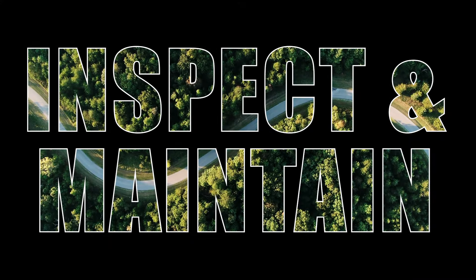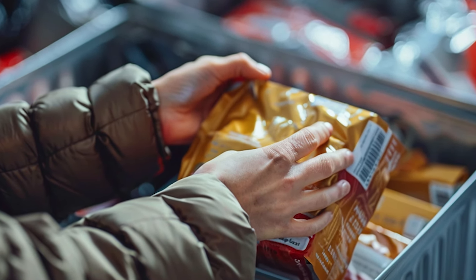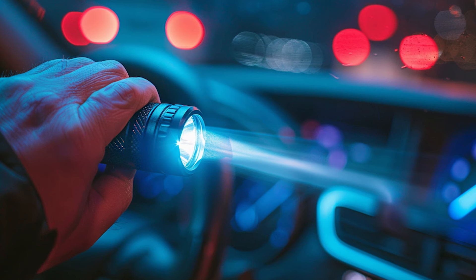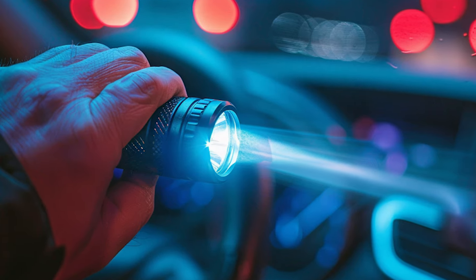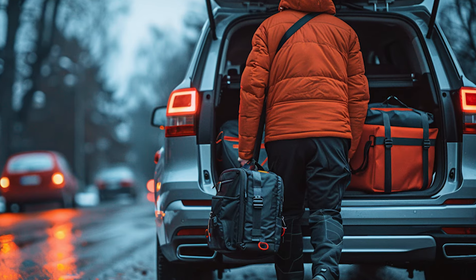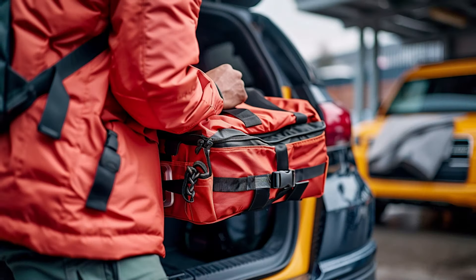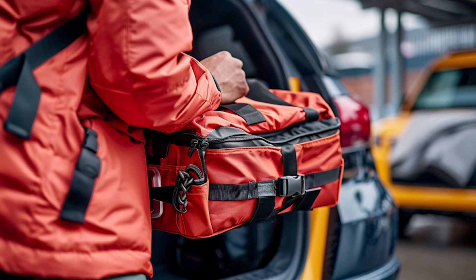Now let's discuss the importance of regularly inspecting and maintaining your car emergency kit. Just like any other piece of equipment, your emergency supplies need to be checked periodically to ensure they're in good working condition when you need them most. Start by checking the expiration dates of any food items and medications, replacing anything expired. Next, inspect your equipment including flashlights, batteries, and first aid supplies, replacing any damaged or worn-out items. Finally, take the time to reorganize your kit so everything is easily accessible — you don't want to be fumbling around in an emergency trying to find essential supplies.